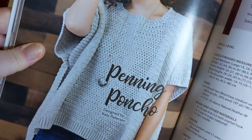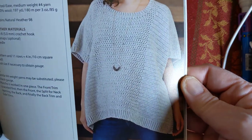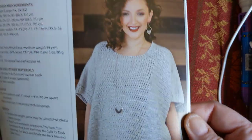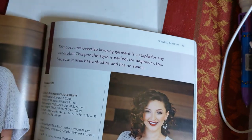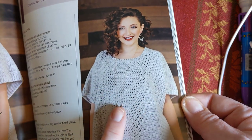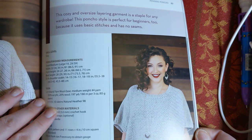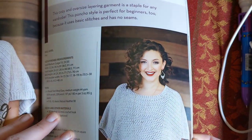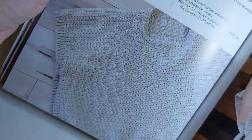This one is called the Penning Poncho, designed by Katie Peterson. Super cute, very wearable, and they're calling this one easy. It does have some alternate stitch definitions - it's not all double or triple crochet, you've got some texture for some difference. This is being made in a number four - they're using Lion Brand Woolies, so you can choose your number four for that.